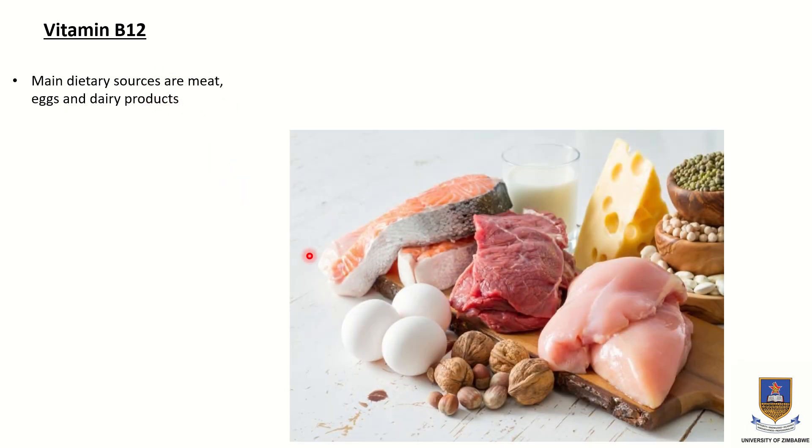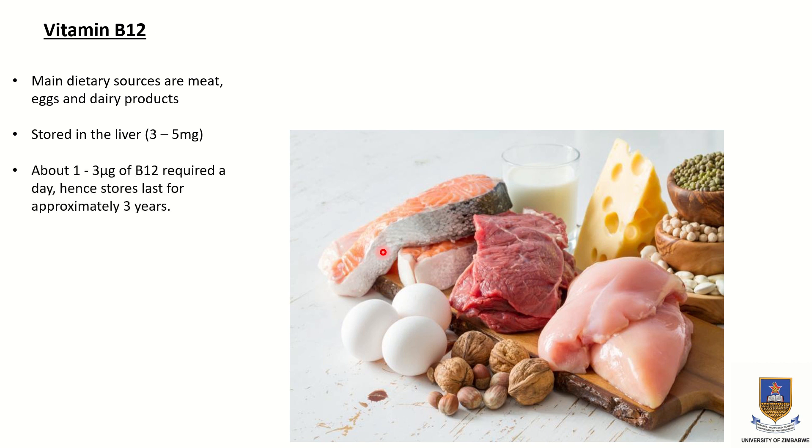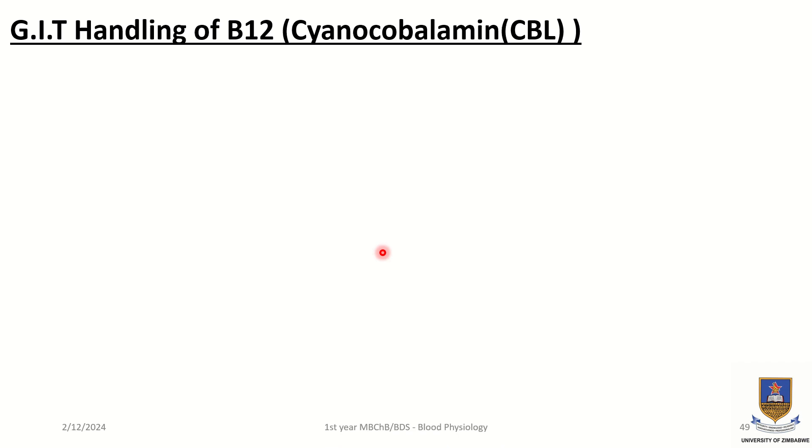Now, a bit of detail on vitamin B12. Vitamin B12 is obtained from sources such as meat, eggs, and dairy products, as we can see in this diagram. It is stored in the liver between 3 to 5 milligrams, and about 1 to 3 micrograms of vitamin B12 is required per day. Hence, stores last for approximately 3 years.